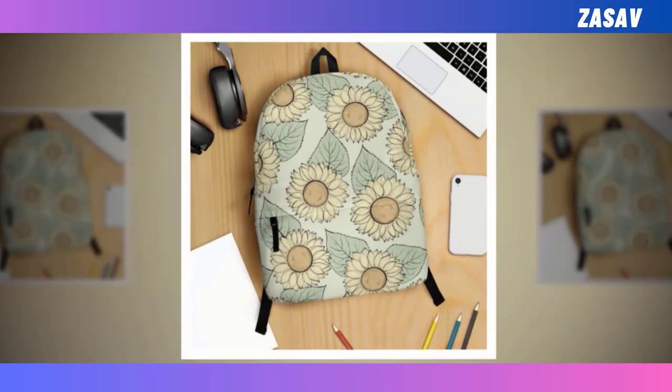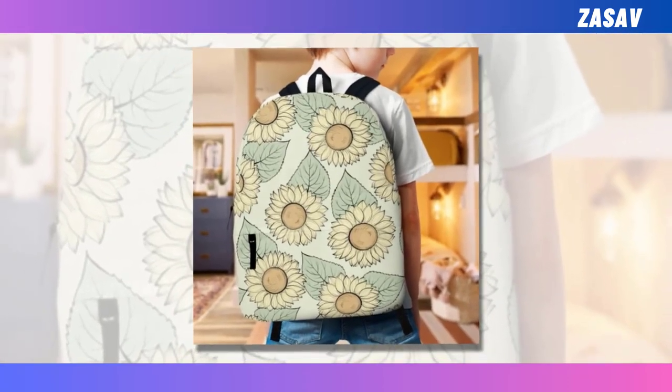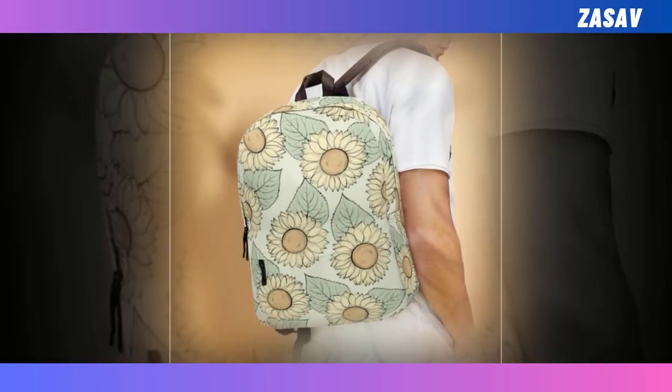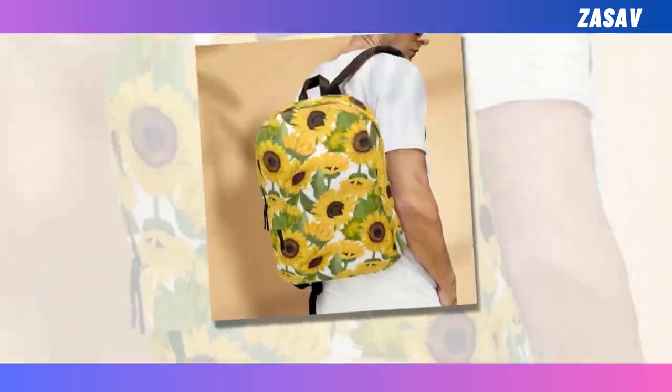Their spacious compartments and numerous pockets allow for efficient organization of items, ensuring easy access to essentials while on the move. Additionally, backpacks are versatile, suitable for various occasions, ranging from commuting to work or school to hiking through rugged terrain.